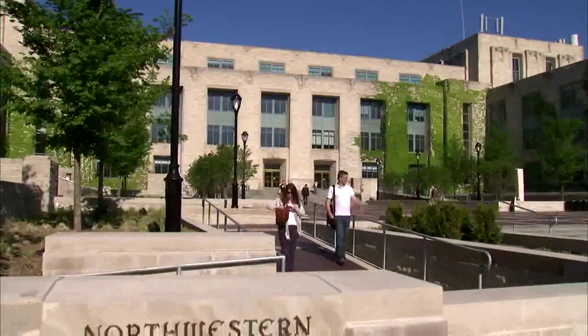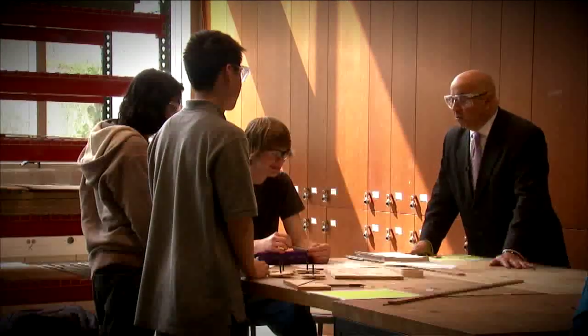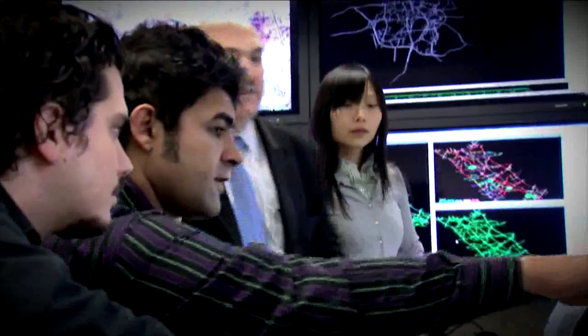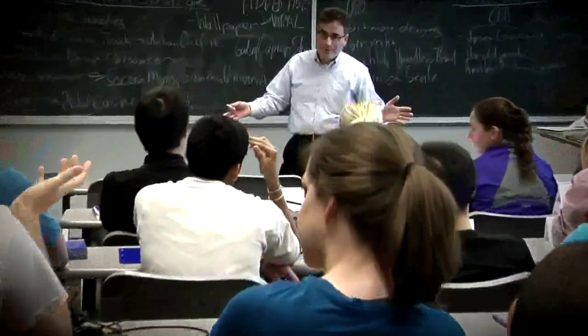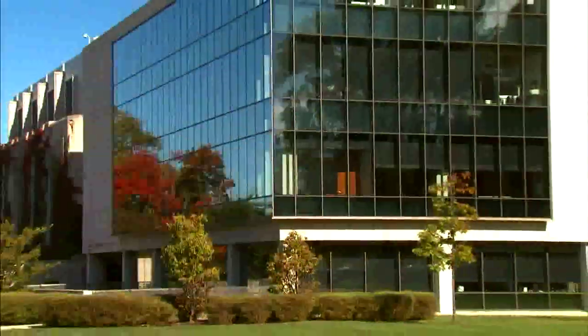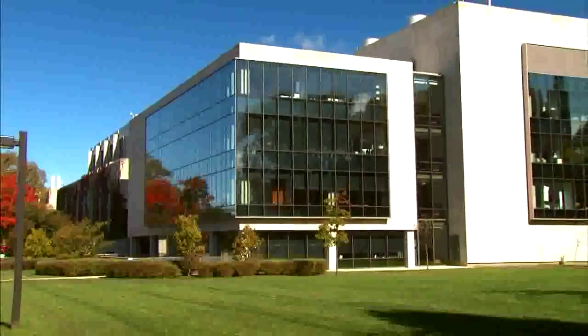Most of the McCormick School is housed in the Technological Institute, known as Tech. The building is home to many offices, labs, and classrooms, which fosters cross-disciplinary collaboration and makes it easy for students to connect with professors. Tech is physically connected to the Ford Motor Company Engineering Design Center, a green building certified in environmental sustainability and home to all our design programs.